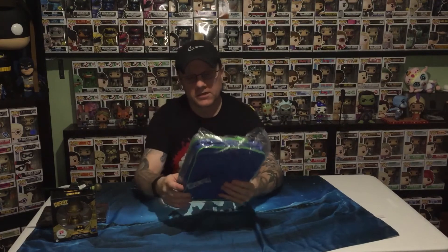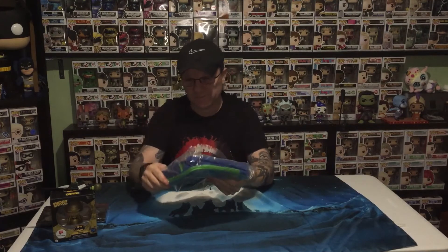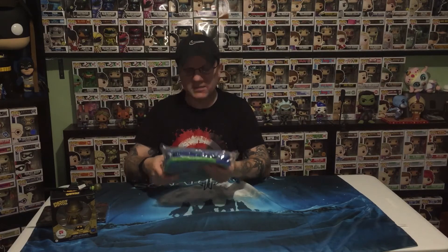Drum roll — the final item in the box. What in the nations is this? It's Frozen. It's a little sort of... I don't know what this is. It's not a wash bag. It's a little kind of bag for lunch — for a Kindle or something like that, put your little lunch box and your lunch in it. So yeah, Frozen — we like Frozen, but I don't bring lunch to work.